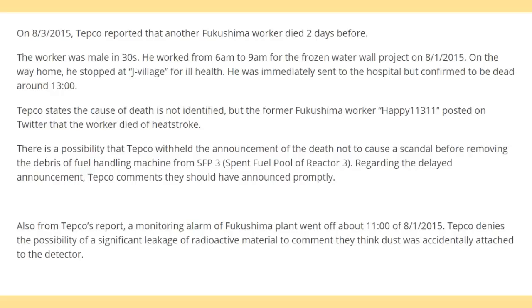Also from TEPCO's report, a monitoring alarm at Fukushima plant went off around 11 o'clock on August 1st, 2015. TEPCO denies the possibility of a significant leakage of radioactive material, saying something was accidentally attached to the detector.